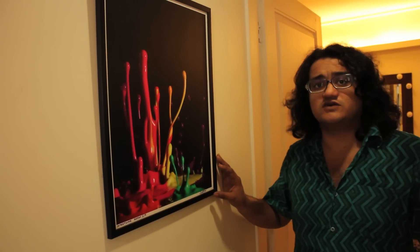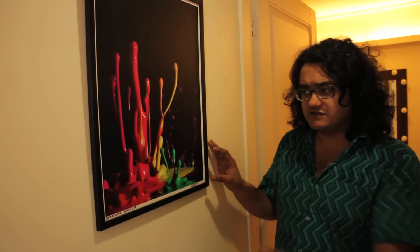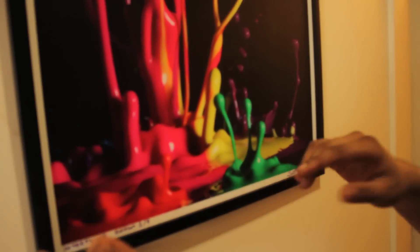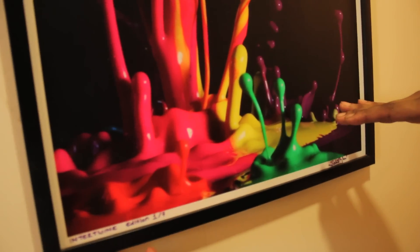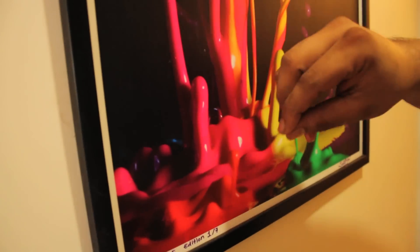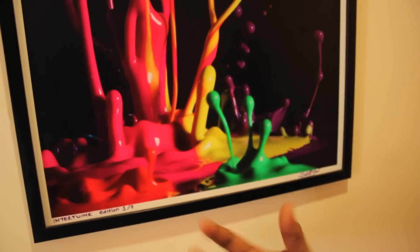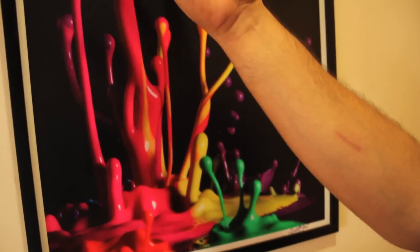Intertwine is a sound sculpture from Orgasm. The way this is shot is that there's a little laptop speaker underneath with a balloon stretched across it. Acrylic paint is placed on the balloon and the minute a sound is passed through the speaker, the balloon vibrates and the paint takes off.